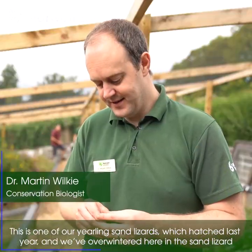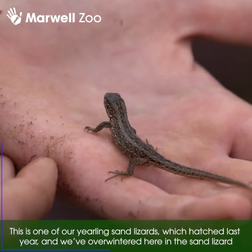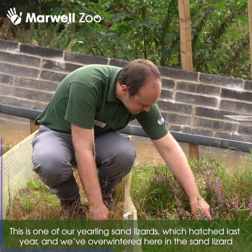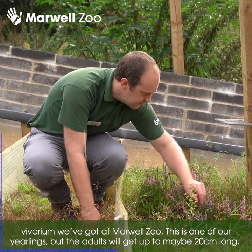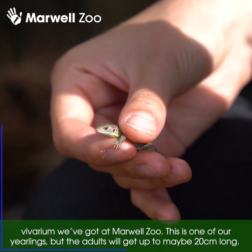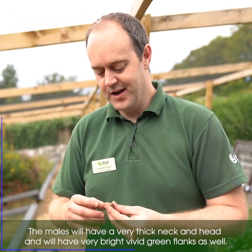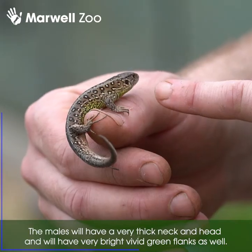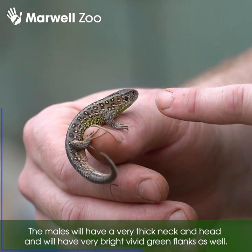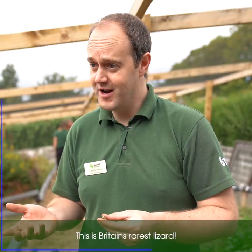This is one of our yearling sand lizards which hatched last year and we've overwintered here at Marwell Zoo. This is one of our yearlings, but the adults will get up to maybe 20 centimetres long. The males will have a very thick neck and head and very bright vivid green flanks as well. This is Britain's rarest lizard.